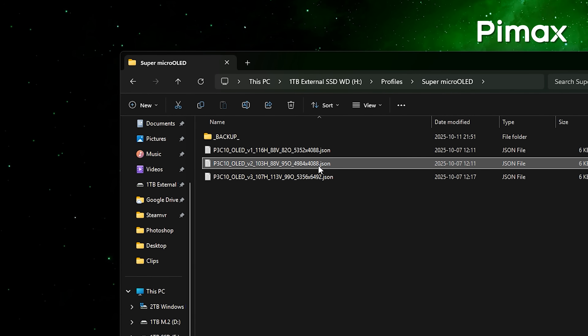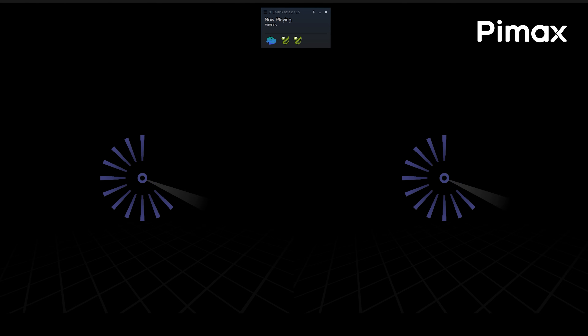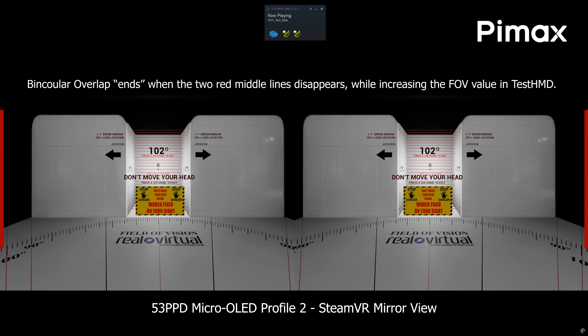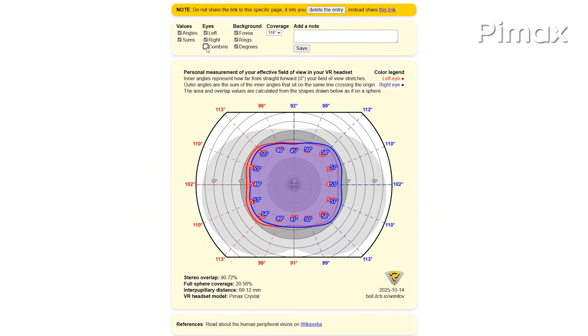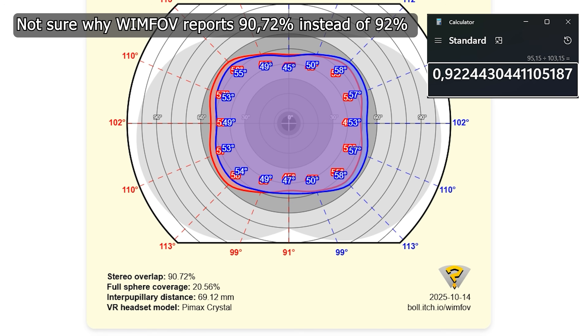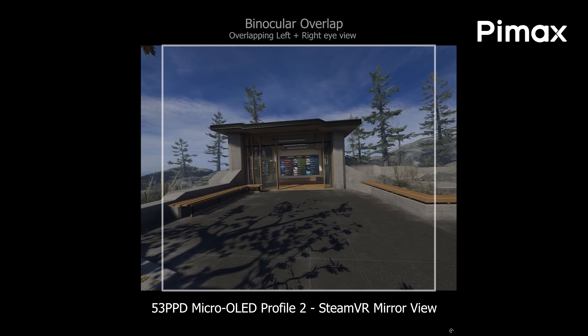With one single file replaced, the second profile shows 103 degrees of horizontal field of view, while the vertical field of view stays the same at 88 degrees. But the binocular overlap is now 95 degrees — 95 degrees of stereo overlap — which you can also clearly see here while checking the VR mirror view and doing the field of view test in the Test HMD application. That translates to just above 92% binocular overlap, meaning 92% of what you see in VR is seen in stereo by both your eyes simultaneously.